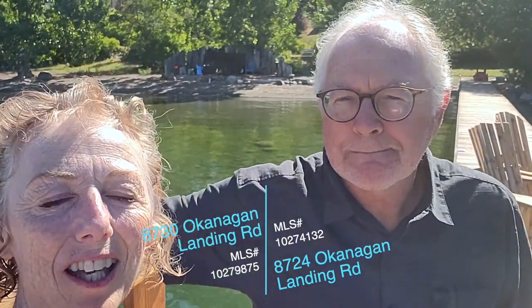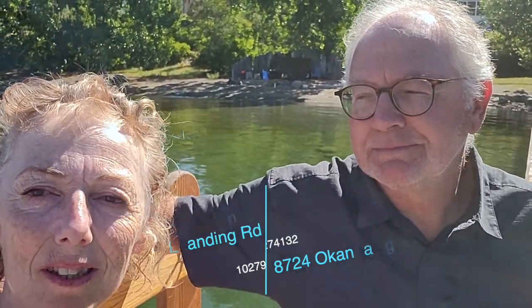Good morning. I'm here with Mike Nolan and we're sitting at the end of this beautiful dock. I want to tell you about two waterfront lots that have come to market. One is a building lot, the other has a house on it and this beautiful dock.